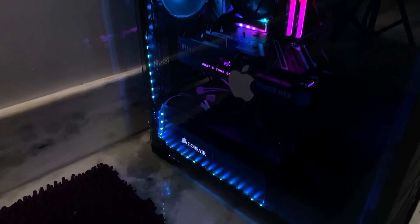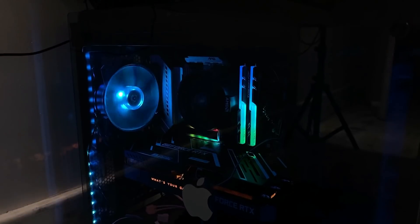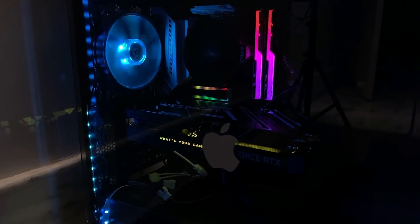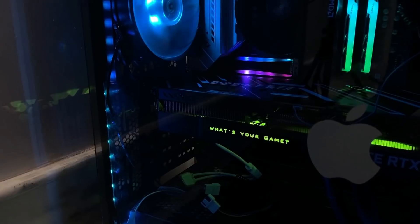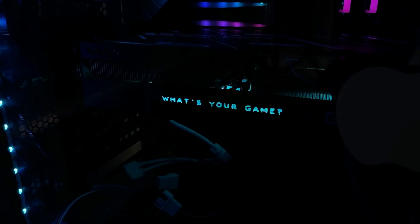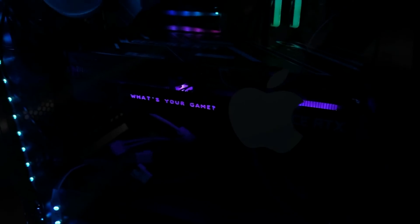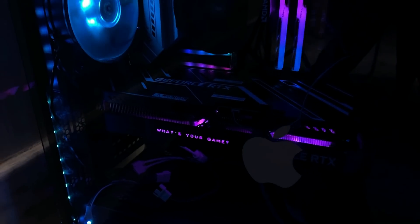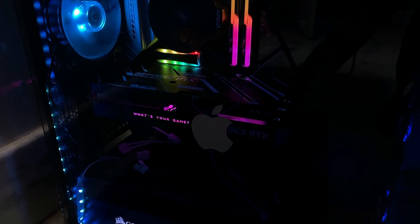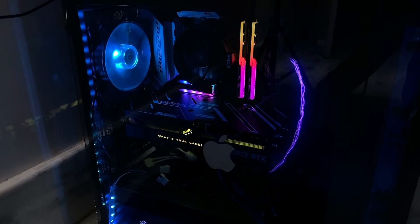That's pretty much it — this is how my GPU looks right now in the build. Before you judge the ugly Apple sticker, it was on the other side — I only have this side glass because the glass on the other side exploded. You can watch that video in the description. I might upload a more detailed video later, but this is it for now. Make sure to comment your opinions on this card, join my Discord, leave a like, and I'll see you all in the next one.